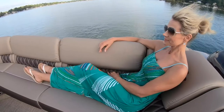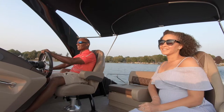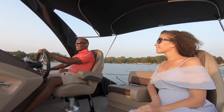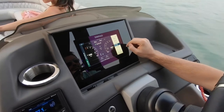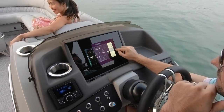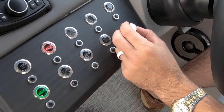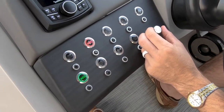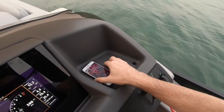All new for 2021, the R, Q, and QX lines sport the Commander dash with the latest in tech and are ready for optional SIMRAD or Garmin screens up to 12 inches, with a second screen configuration coming soon. This new dash places illuminated push buttons, an integrated wireless charger, Garmin Stryker 4 depth finder, and a centrally located cup holder and radio controls, all within reach of the captain.